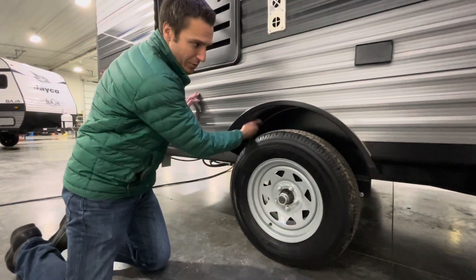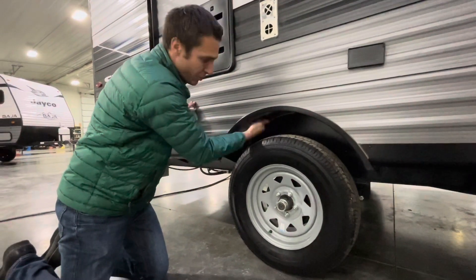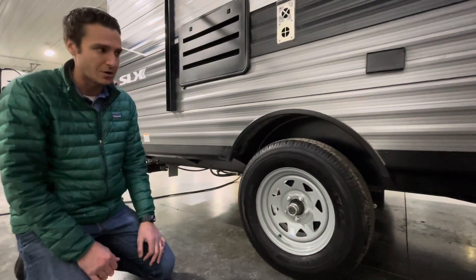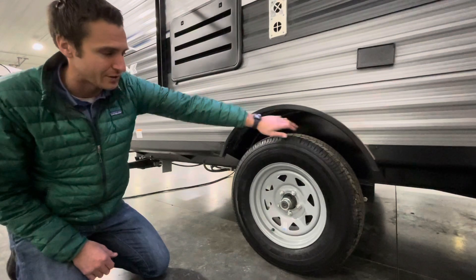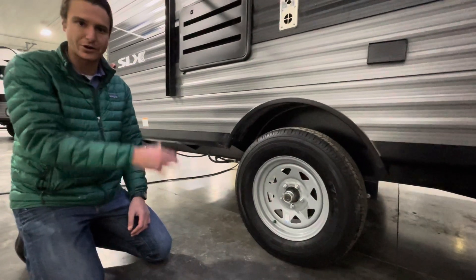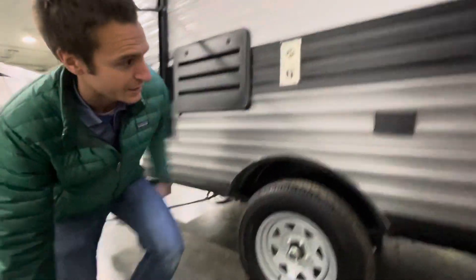For the wheel well housing, a very noteworthy thing is having a metal-lined wheel well housing. In the event you have a flat tire going down the road or hit something, that's going to be a lot more protected — it's not going to get up into the wood or cardboard that's under a lot of trailers. So that's pretty nice.